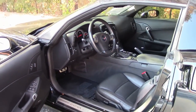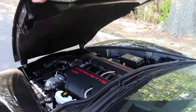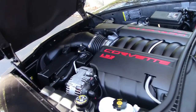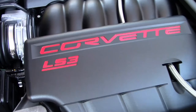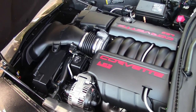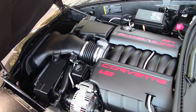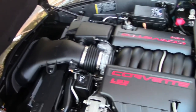Now I'm going to show you the power plant. I'm going to show you this LS3. As you can see, very clean, very neat. 436 horsepower LS3. Hood liner is in great condition. You've got to come test drive this car — I can't say enough about it. Excited as the Dickens. Absolutely fantastic.